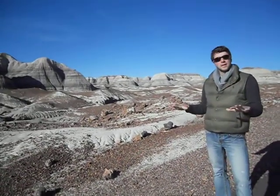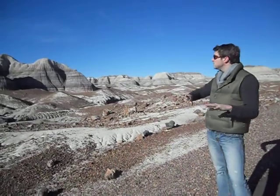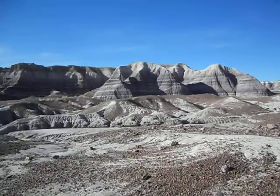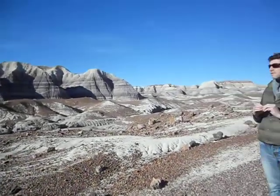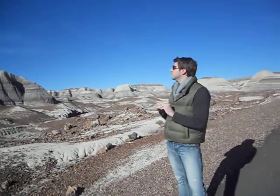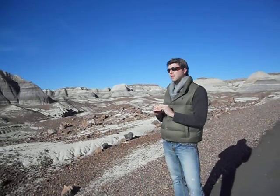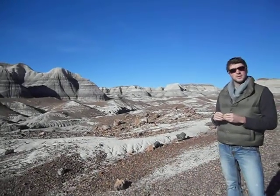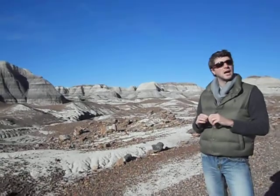Where we're standing was once a riverbed, and as you can see by the mesas behind me there are different colors in the rock. That represents different colors of sediment and formation as time evolved and the riverbed and the sediment changed. Each of these layers represents its past and its future that geologists help to explain further how this forest became a national park.